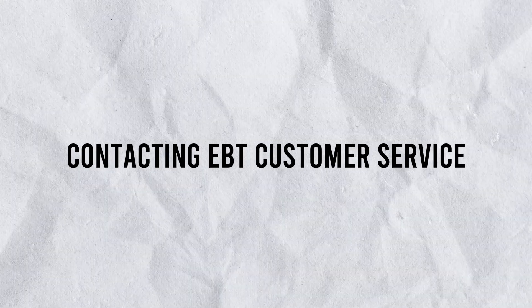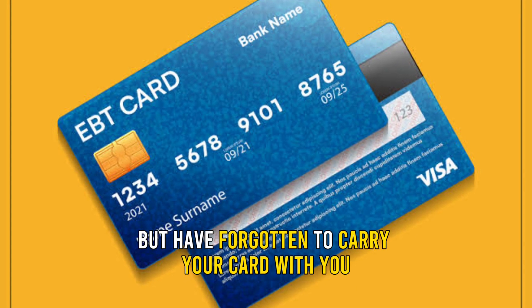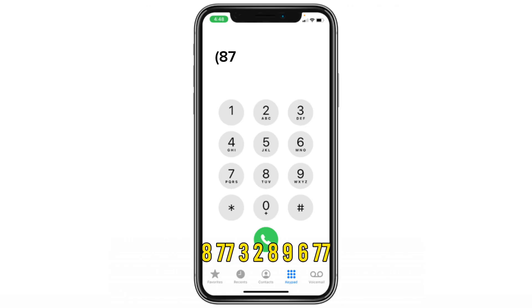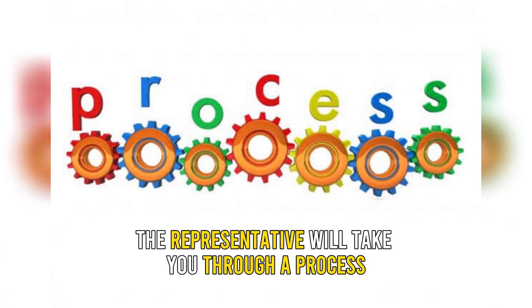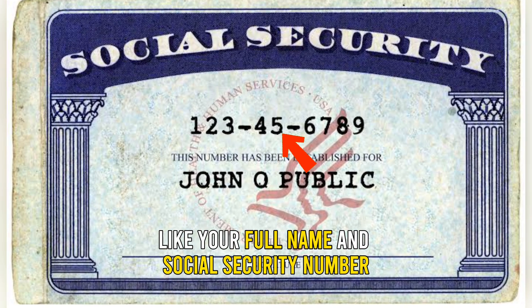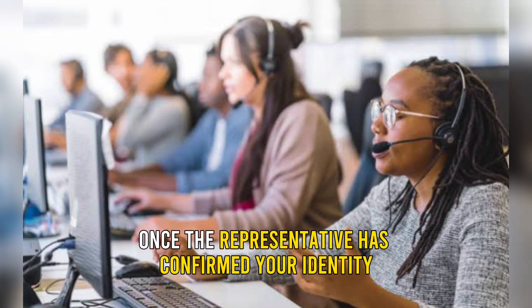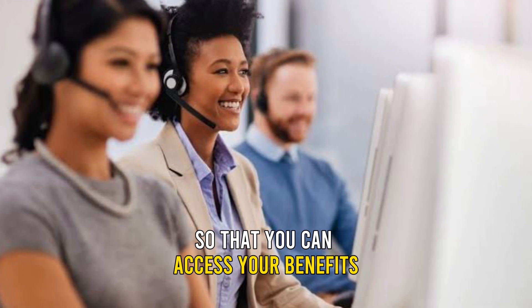Contacting EBT Customer Service: If you need your EBT card number but have forgotten to carry your card with you, you can call the toll-free number 877-328-9677 and request your card number from the representative. The representative will take you through a process that involves providing your personal information, like your full name and social security number, to ensure the security of your account. Once the representative has confirmed your identity, they will give you the number so that you can access your benefits.